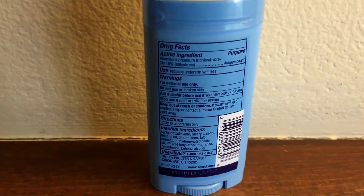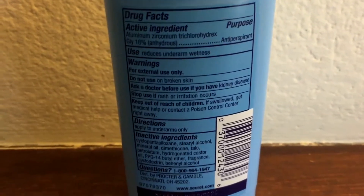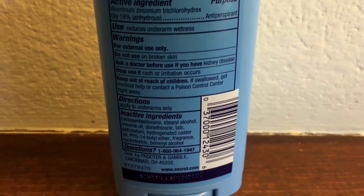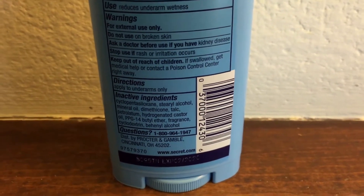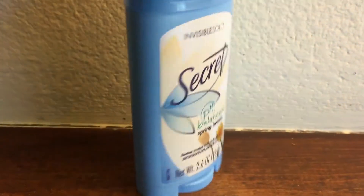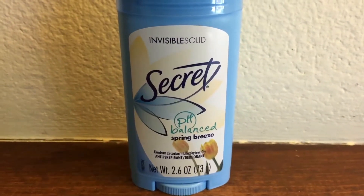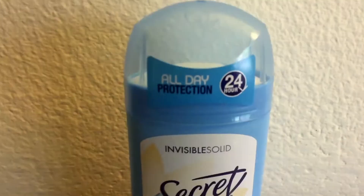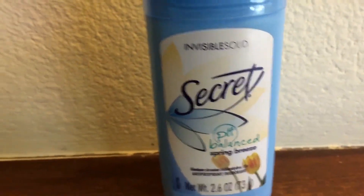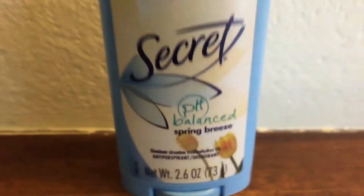The back shows the facts about the deodorant — the active ingredients, how to use it, warnings, and inactive ingredients. There's also this little symbol here which I think is so cute, because a lot of deodorants don't have cute little symbols like that. I really like the packaging — my favorite color is blue, and it's like a periwinkle, kind of sky blue. I think it's super cute, I love it — the little flowers are very spring-y.